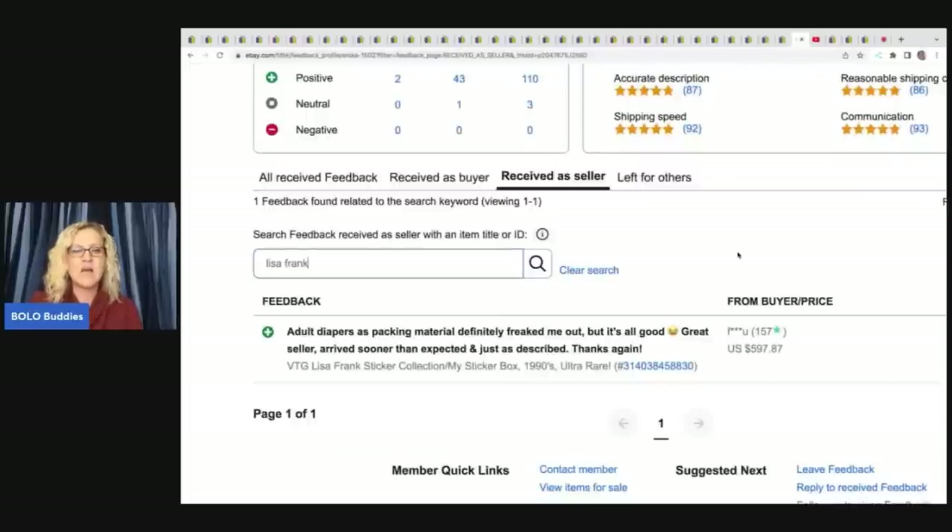Right here the feedback says 'adult diapers as packing material definitely freaked me out, but it's all good — great seller, arrived sooner than expected, just as described.' Let me know what you think they mean by adult diapers packaging — do you think they mean it's just a box? If I sold something for $600, it is not going to be shipped in a diaper box. At least the person was forgiving and still left positive feedback. Let me know what you guys think in the comments.